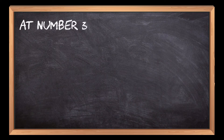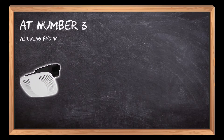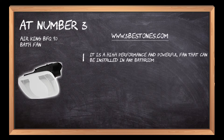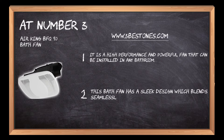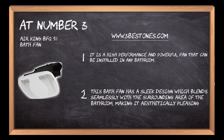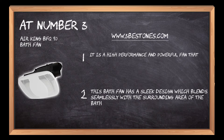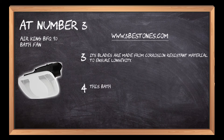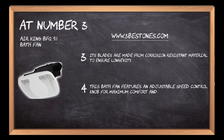At number 3: the Air King BFQ 90 Bath Fan. It is a high performance and powerful fan that can be installed in any bathroom. This bath fan has a sleek design which blends seamlessly with the surrounding area of the bathroom, making it aesthetically pleasing as well as functional. Its blades are made from corrosion-resistant material to ensure longevity. This bath fan features an adjustable speed control knob for maximum comfort and convenience.